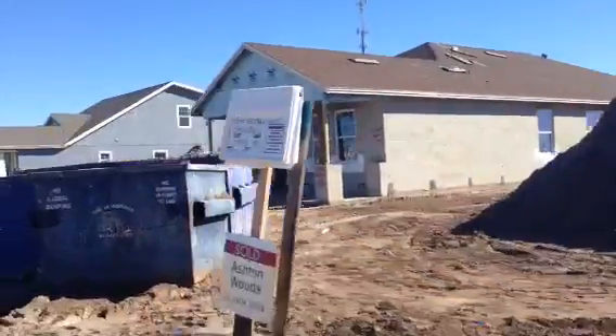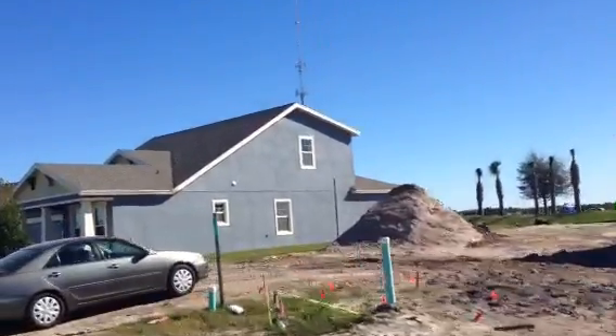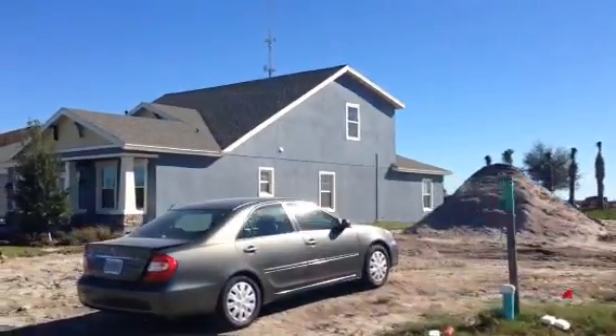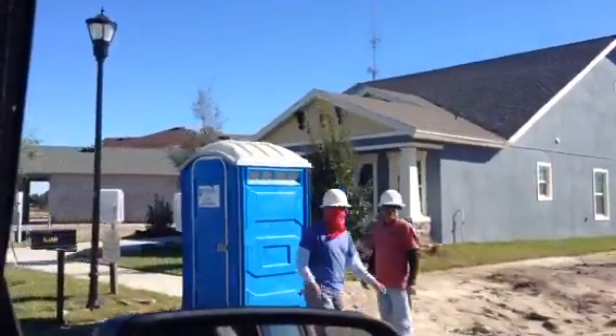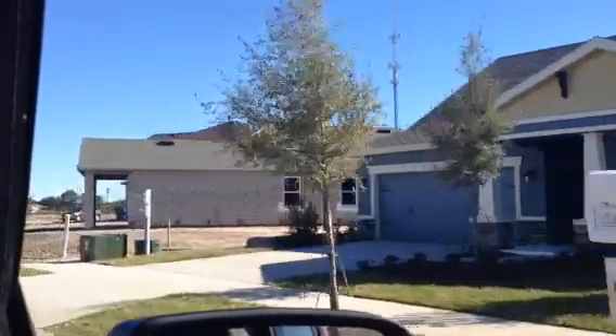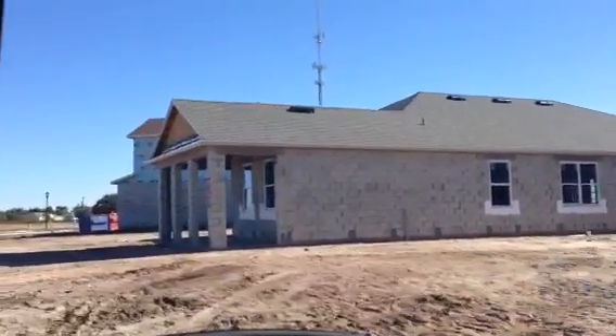This subdivision is called Waterset and it's a new development. It's been here for the last couple of years, but now they're increasing production. That's going to be everything for today — we'll catch up on the next video. Thank you very much for watching. Bye-bye.